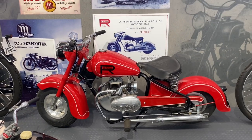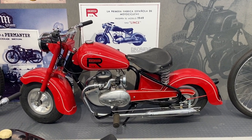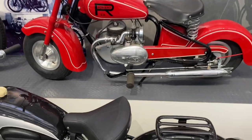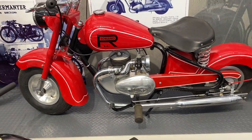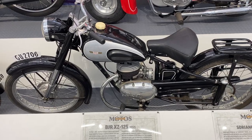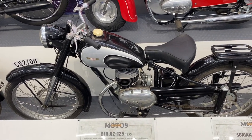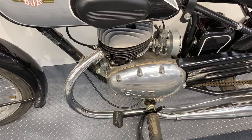A Soriano, a Puma from 1947 — a 125, again with a Villiers motor, proudly stamped into the case. Very unusual little bike for 1947. And underneath that a BJR, a 125 from 1955, with its own engine proudly stamped into the cases.